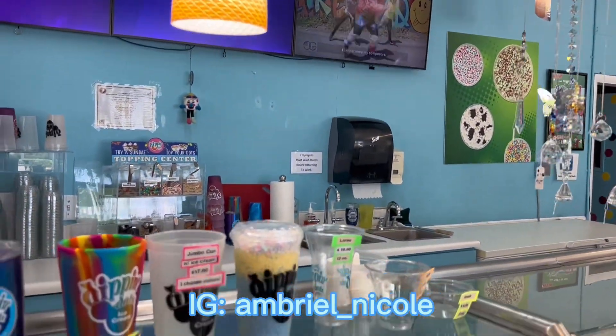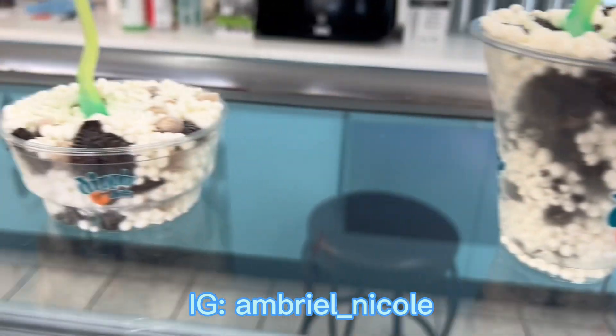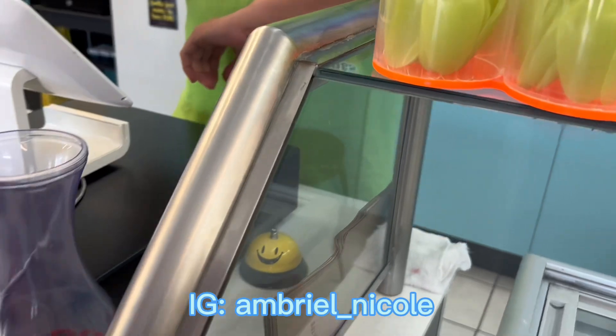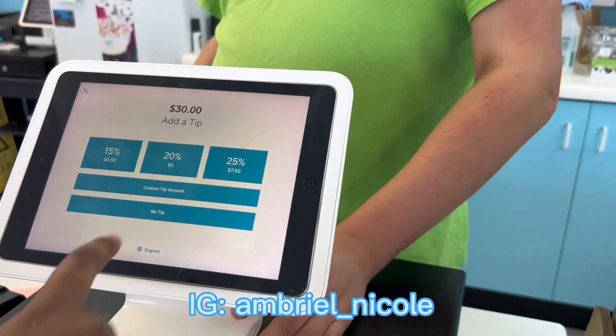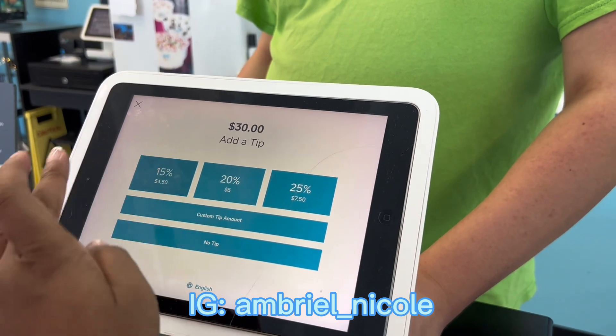Will that be all for you? Yes, that's it. Okay, so the total is — oh yeah, I'm sure. Drop one of the buttons on the screen and it'll ask if you want to tip. Give him a tip, girl! Give him a tip, he was nice.